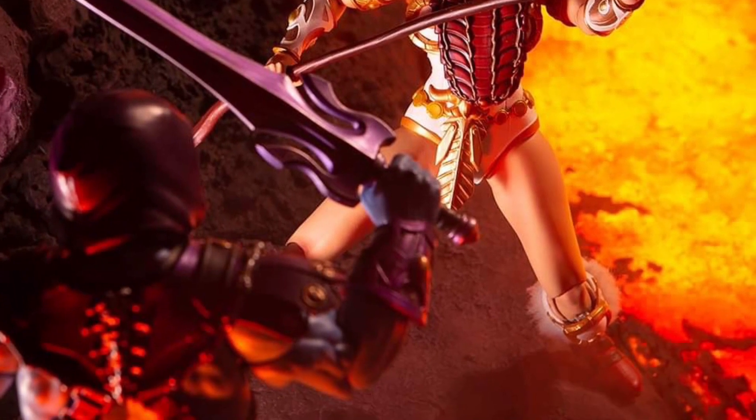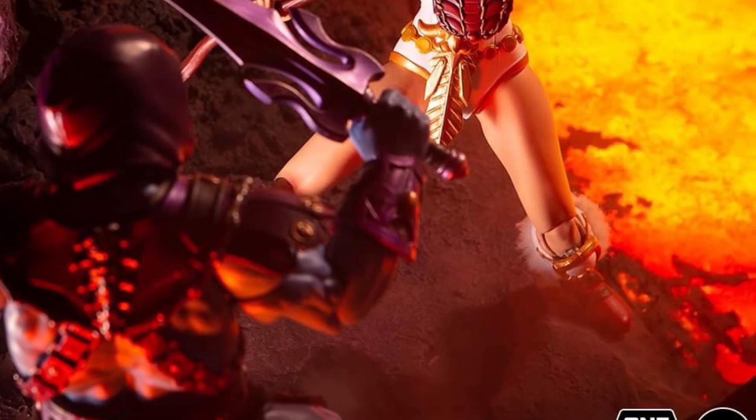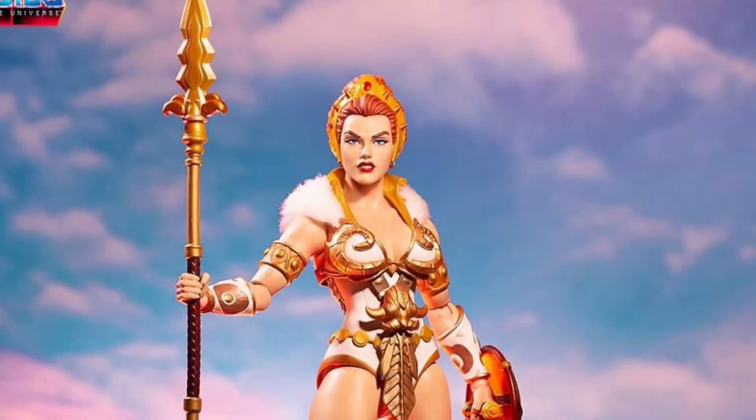That is such a classic, iconic look for Tila. Well done, Mondo. Pre-orders open up tomorrow.